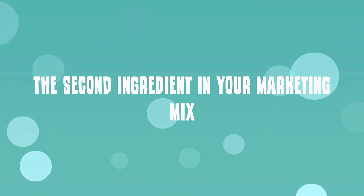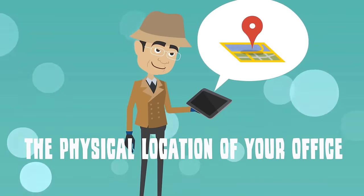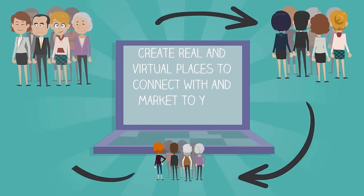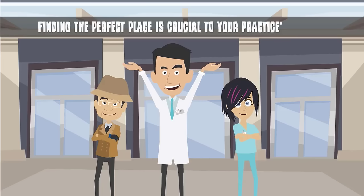The third element of a marketing mix is place. The physical location of your office, together with the online real estate you've claimed with your website, create real and virtual places to connect with and market to your patients. Finding the perfect place is crucial to your practice's success.